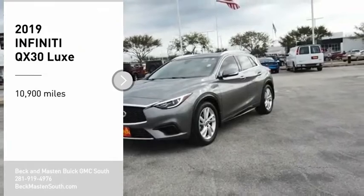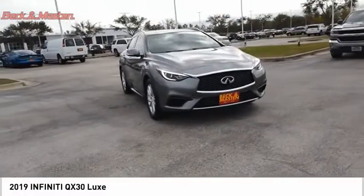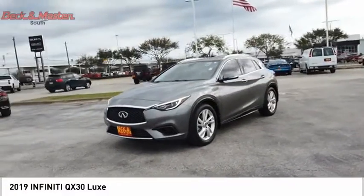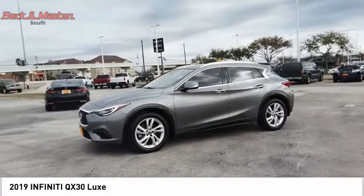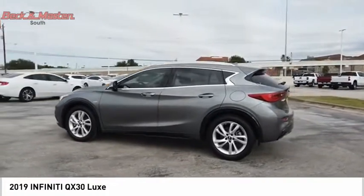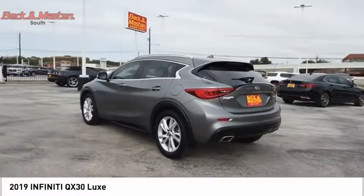Take a ride in the 2019 QX30. The Infiniti QX30 is a premium crossover with plenty of style and performance. The QX30 offers ultimate maneuverability and is loaded with a high quality interior space.